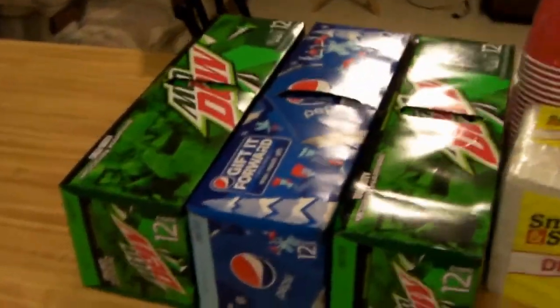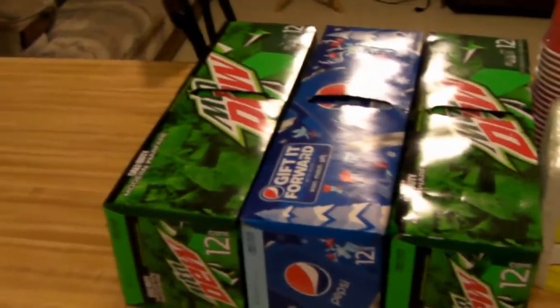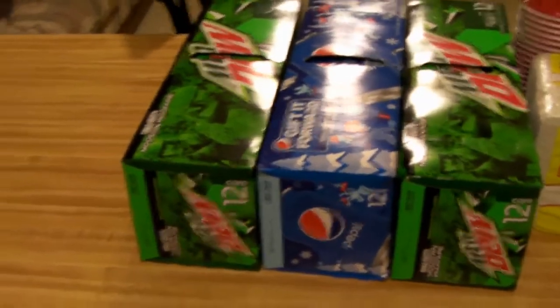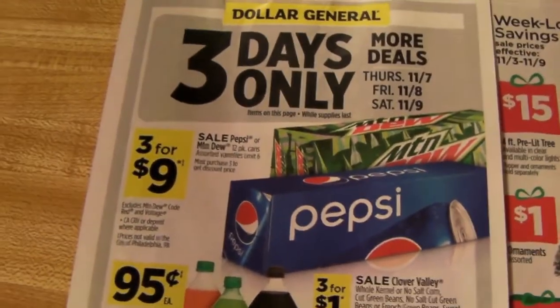First off we had the Pepsi and Mountain Dew products, 12 packs. They were on sale this week, three for $9.00, so $3.00 a piece. I picked those up. And they were part of a three-day sale.